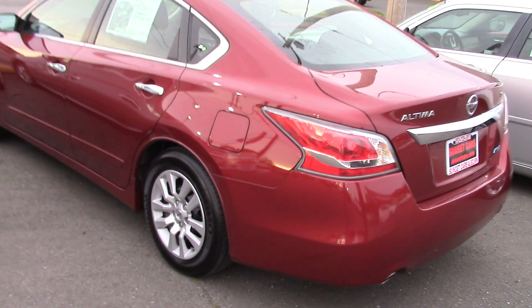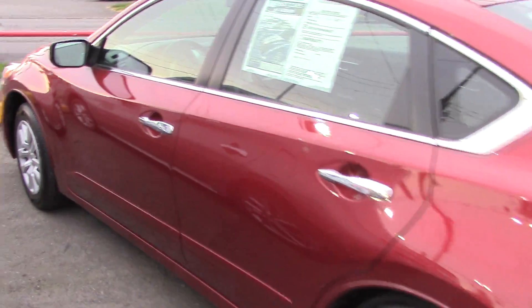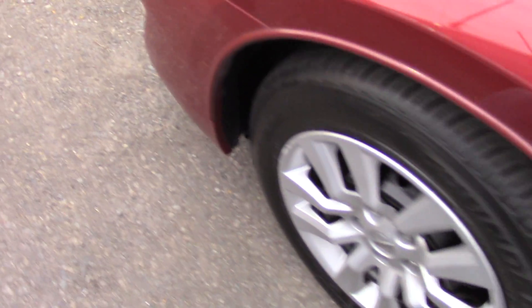Hi, this is Jordan with Sunset Cars of Auburn and this is going to be your next car. This is our 2014 Nissan Altima 2.5 S, stock number 96236.